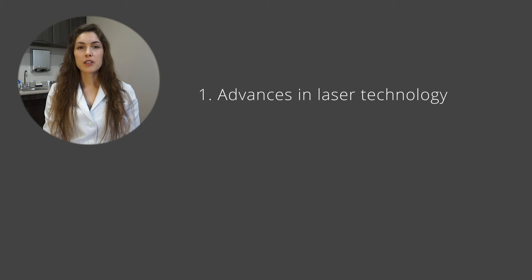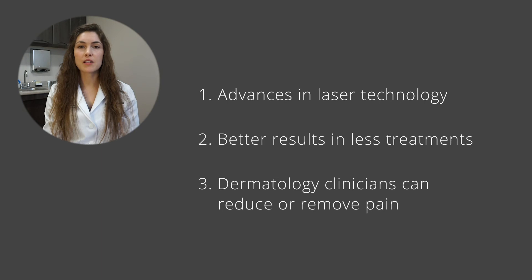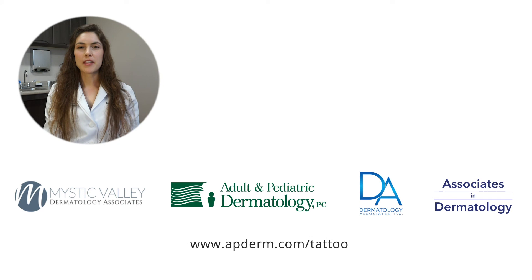To summarize: we've made some great technological advances with the laser itself, you can get results in fewer treatments than previously, and if you're really concerned about pain and that's a barrier to coming in, I'd encourage you to go to a medical practice where medications can be administered to prevent that. Thanks for spending some time with us today — if there are any questions or concerns, please feel free to reach out to us.